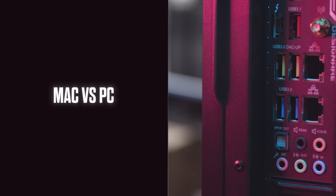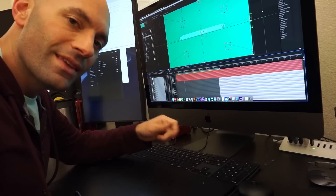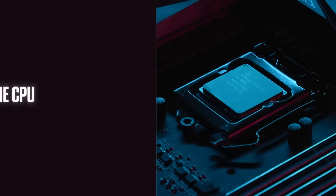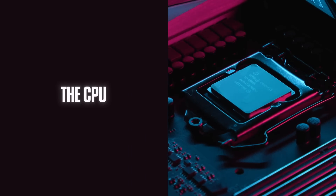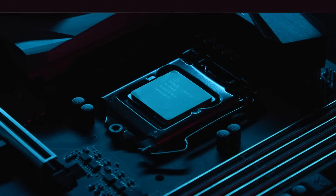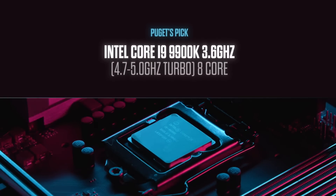We have to look at each component individually and figure out how the software actually uses the hardware. What you really get out of a PC is the choice of components that go into it. With Apple you have limited options, but with a custom PC you could have hundreds of CPU choices — and we dial that down to the four that are the best for After Effects, which will be different from the best CPUs for Premiere.